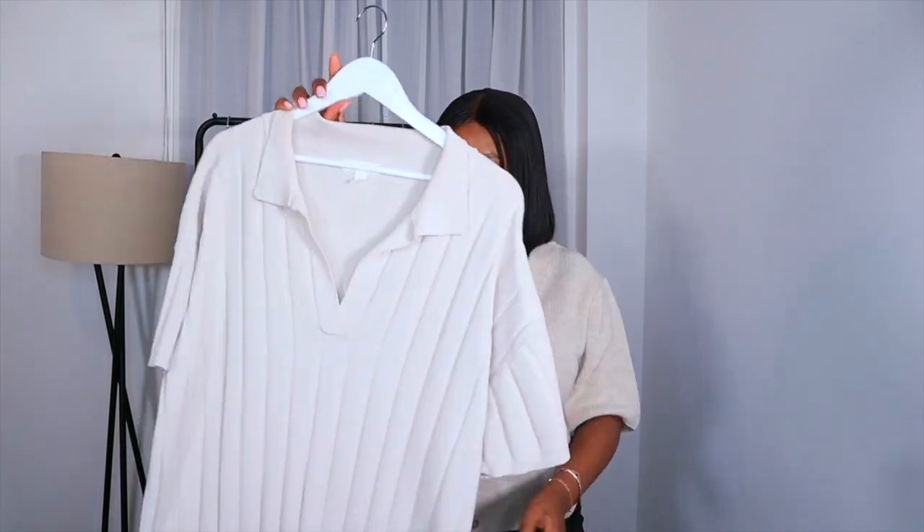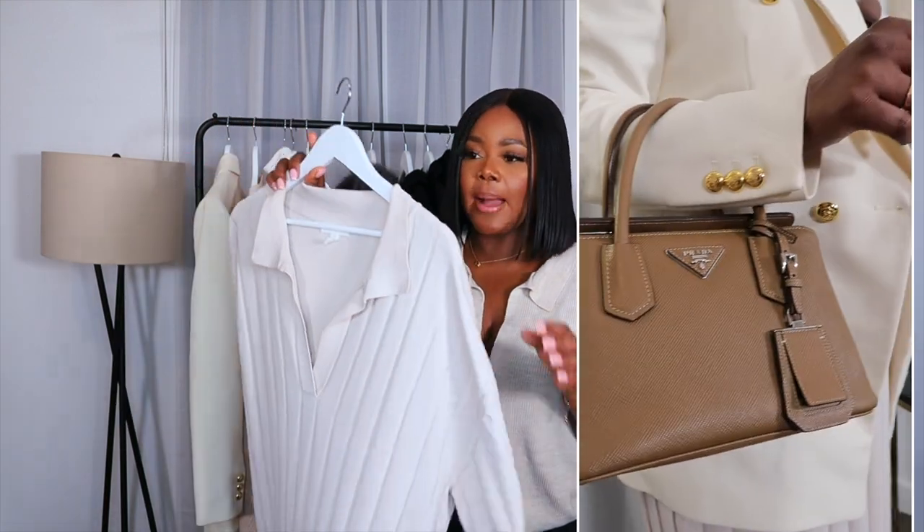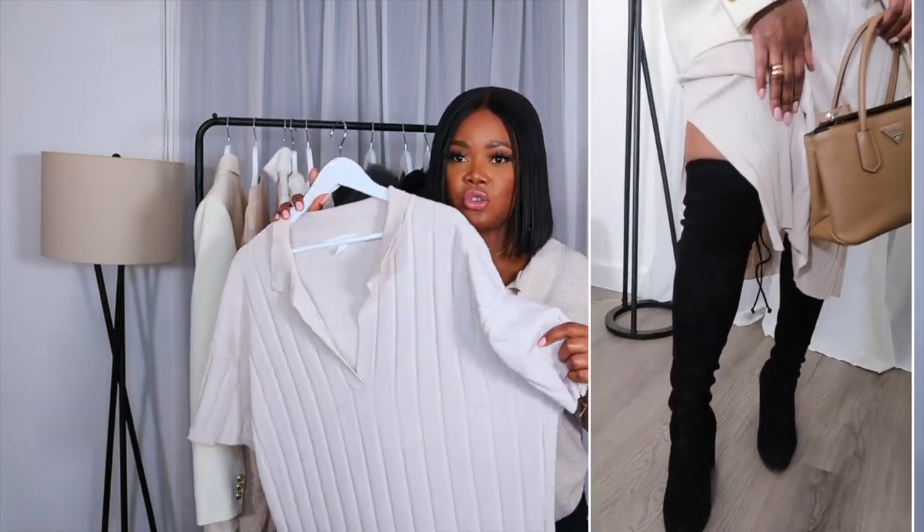You can definitely still make things look dressy but you need basics because you can work everything around your basics. That's how you create a capsule wardrobe. I will leave alternative links in the description box because these items may no longer be available. Another option is this gorgeous H&M one — you saw me wear this on my last H&M haul and saw different ways I styled this dress.